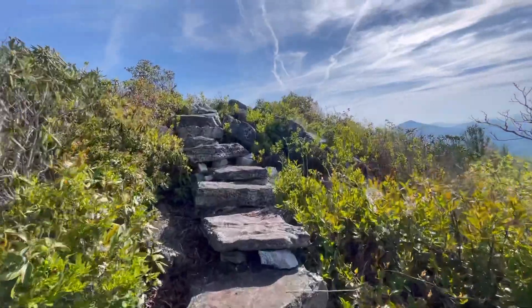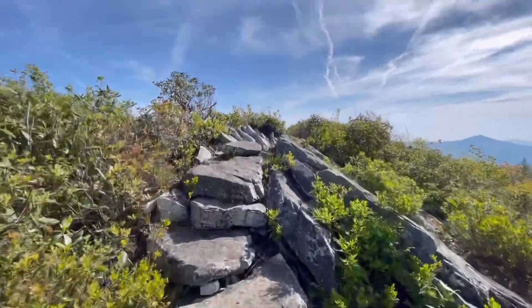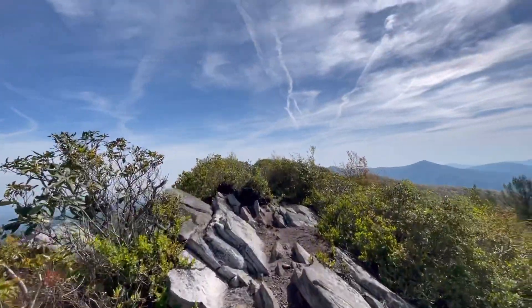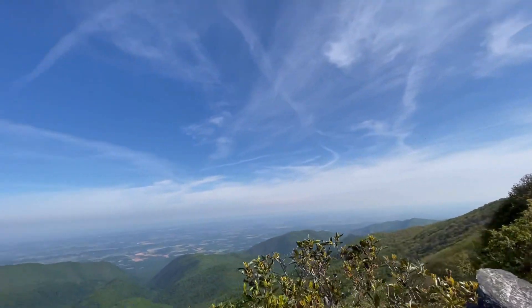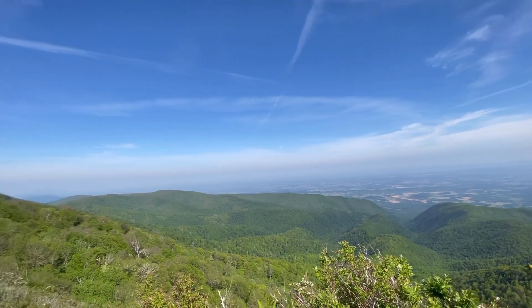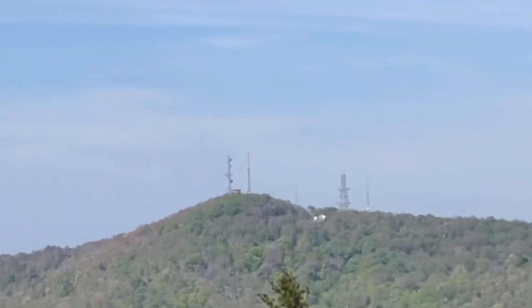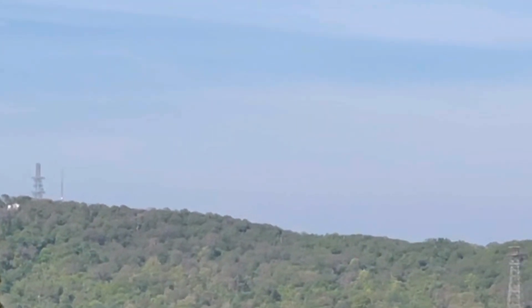This is kind of cool, we're going to go to the top and get some views up here. That's the tower where I started this morning — the tower over there on the right.